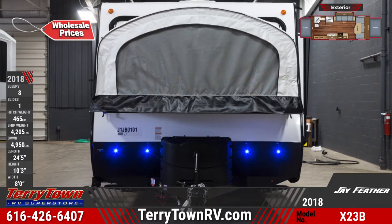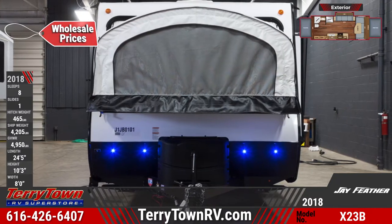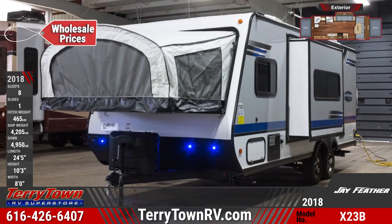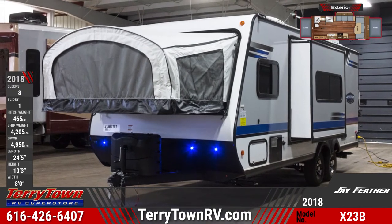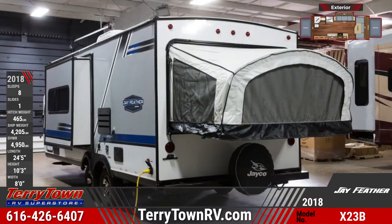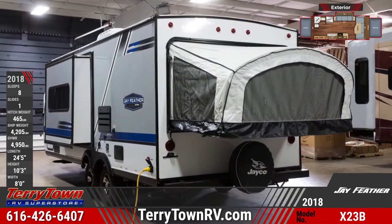It has an aerodynamic front cap with a diamond plate, as well as a deluxe graphics package with two-tone sidewalls. It comes equipped with a 13,500 BTU AC unit, an outside shower, an exterior TV bracket, a 13-foot power awning with LED lighting, and marine-grade outdoor speakers.